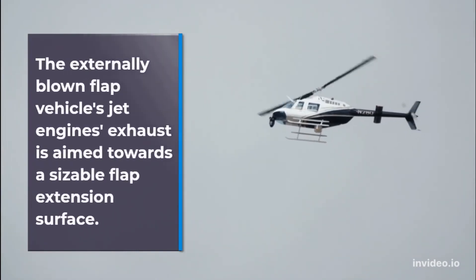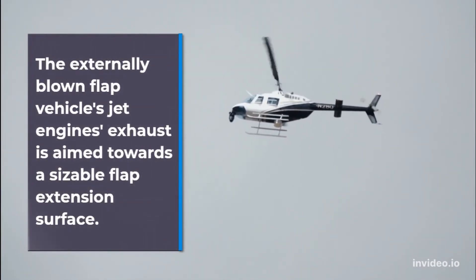The externally blown flap vehicle's jet engine exhaust is aimed towards a sizeable flap extension surface.